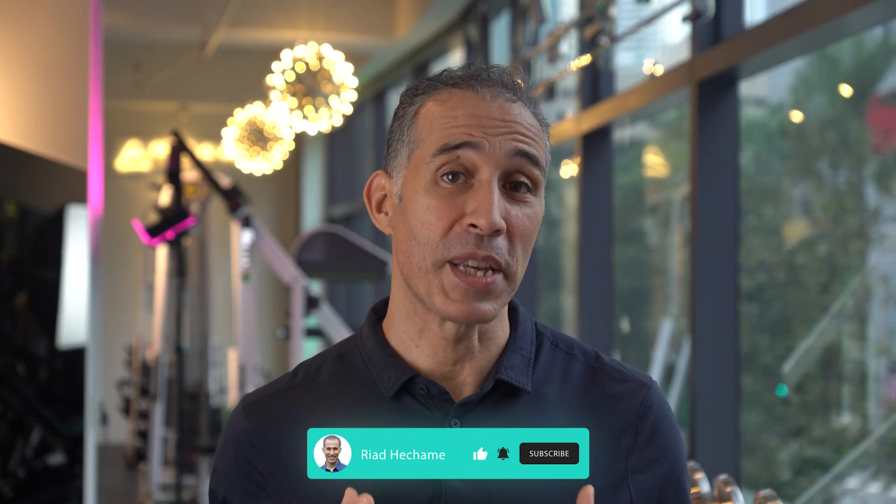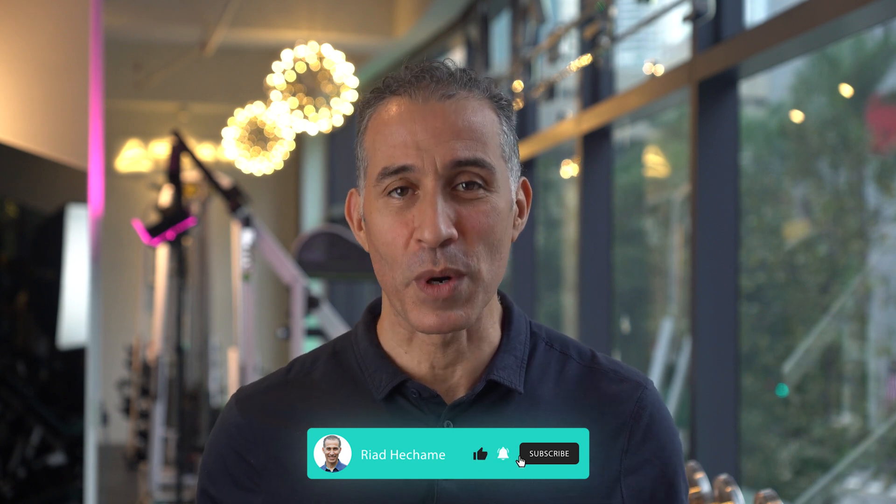If you like this content, then we have plenty more on our channel, so please like and subscribe to see more of our content in the future. Thank you very much for watching.